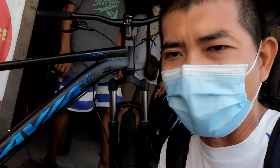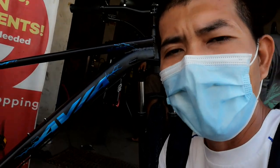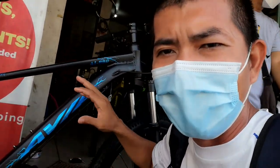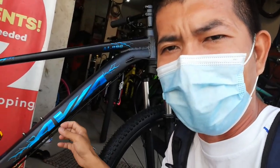Itong upgraded version na AI 880 — bakit sinasabing upgraded version? Kasi yung bike ko naka L-2 lang, dating dati pa yun. Pero itong bagong version nila guys ay naka Shimano na. So wala nang intro — bike check na natin ito!